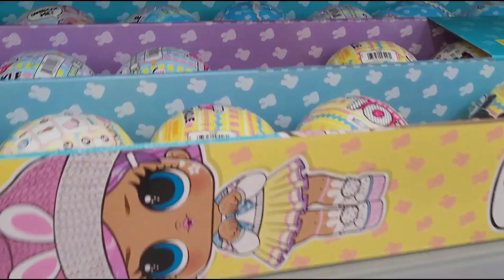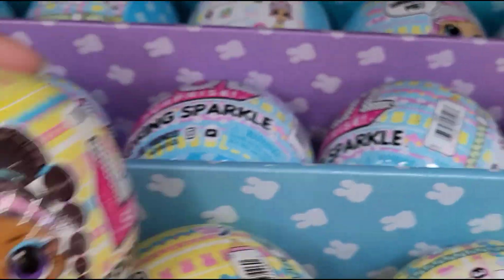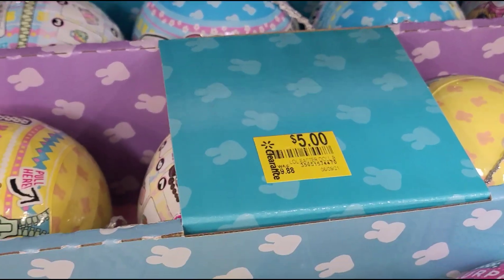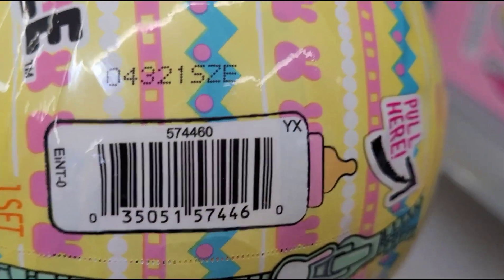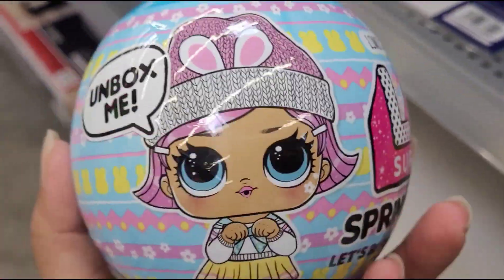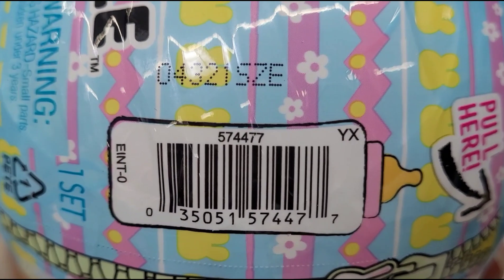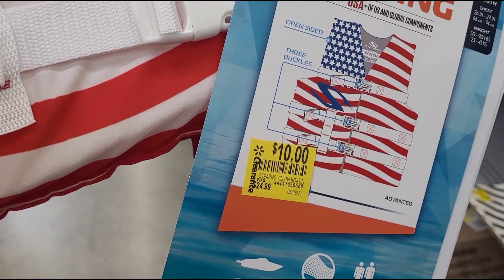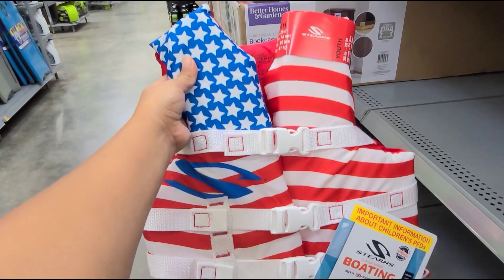We also saw these LOL Surprise toys — they have this one marked at $5, was $9.88. They have this one here too for five dollars. And this life vest here for $10, was $24.99. Just want to say check the size.